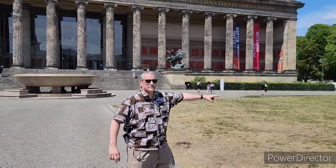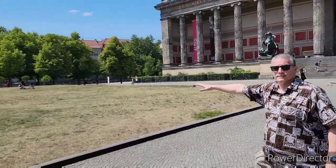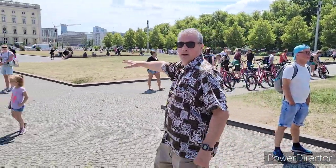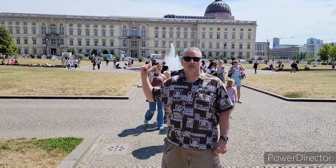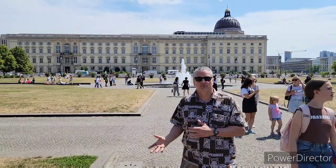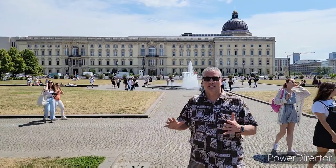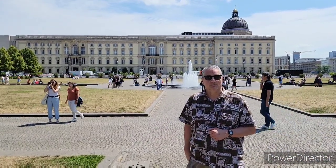This area is called Lustgarten. It starts over here and goes all the way across — this entire area was packed with troops and common citizens during Hitler's speech. Behind us in the background there is a castle. Back then there was another castle they took pictures of this from, but it was bombed and this is a new one that was only recently completed.